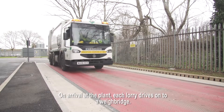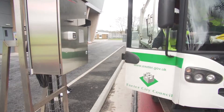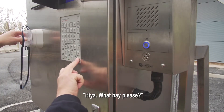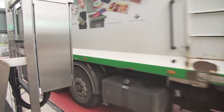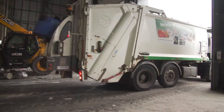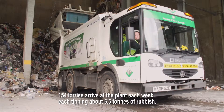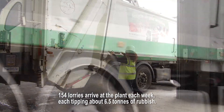On arrival at the plant, each lorry drives onto a weighbridge. It then reverses into the tipping hall and empties its waste into a large pit. 154 lorries arrive at the plant each week, each tipping about 6.5 tonnes of rubbish.